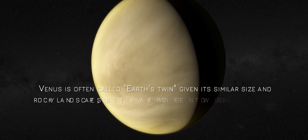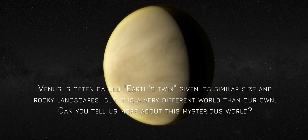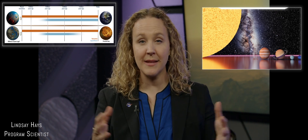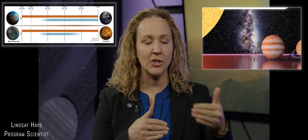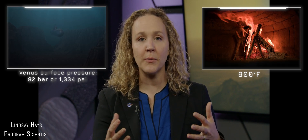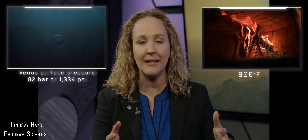Venus is often called Earth's twin, given its similar size and rocky landscapes, but it is a very different world than our own. I like to think of Venus as our evil twin. Venus is similar in size to our planet — just about the same size, right next to each other in the solar system. But when it comes to the environment on the surface, Venus is very, very different. It has a thick carbon dioxide atmosphere; at the surface it's 900 degrees Fahrenheit — think the inside of a wood-fired pizza oven. It is 90 times Earth's surface pressure — think the deepest part of the Atlantic Ocean. And those clouds are full of sulfuric acid. So it's acidic, hot, high pressure — very much our evil twin.